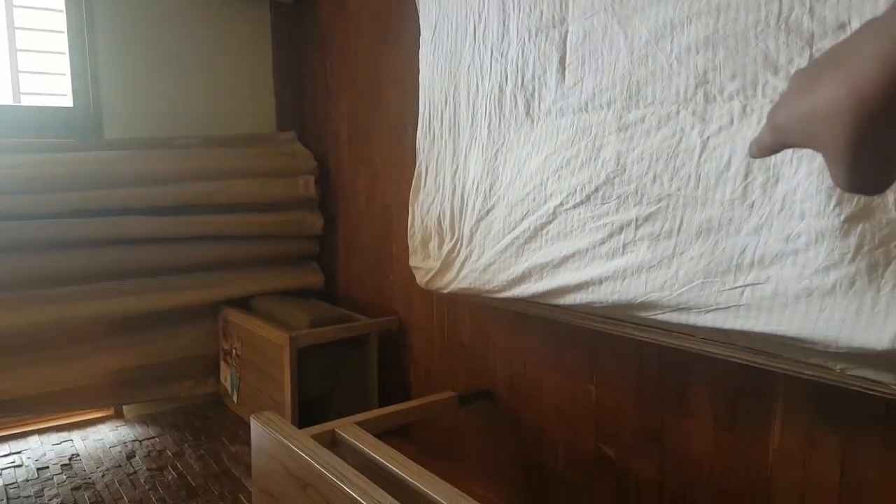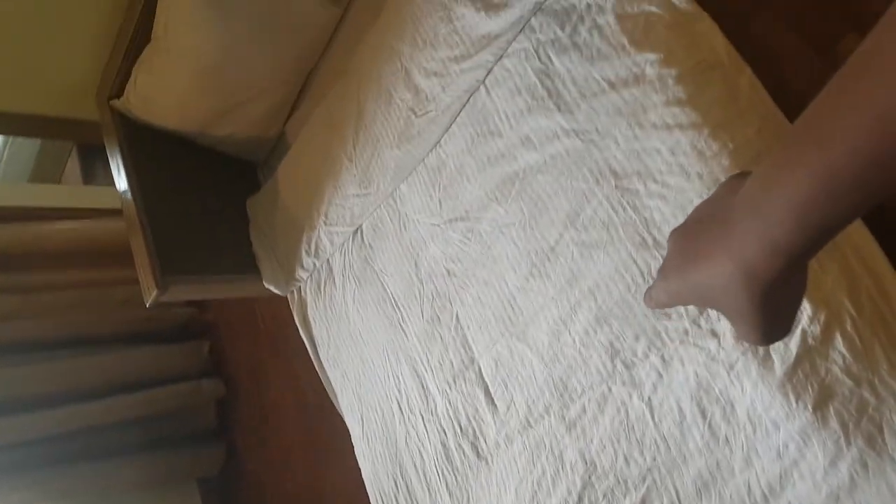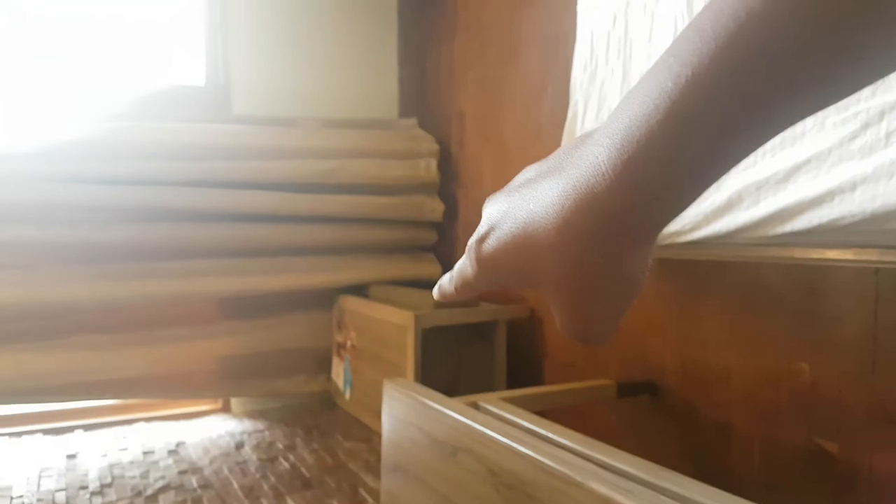And by the way, this is my bed. So there you are. And that table is supposed to come over here when this becomes a sofa.